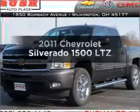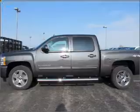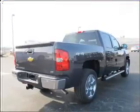Get noticed in this 2011 Chevrolet Silverado 1500. If you're looking for a first-rate auto, this one could be yours today. With a powerful 8-cylinder engine that responds smoothly to its 6-speed automatic transmission.